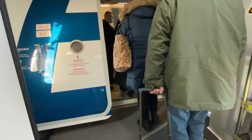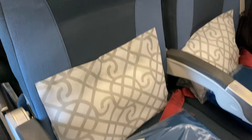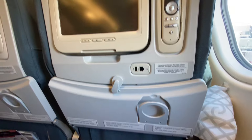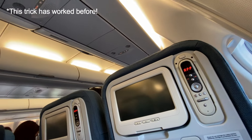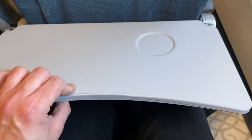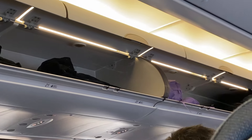Air Serbia took over this plane from Aeroflot in 2021, and it looks like they made some cosmetic changes to the economy cabin. I paid $45 to sit in seat 23K for this flight. I was hoping that if I paid for one of the more expensive seats up front, I'd have an open seat next to me, but that didn't work out. This seat still felt pretty roomy though — there was a generous amount of leg room, a nice seat back pocket, and a pretty large tray table. I was also able to fit one of my bags into the overhead bin without any issues.